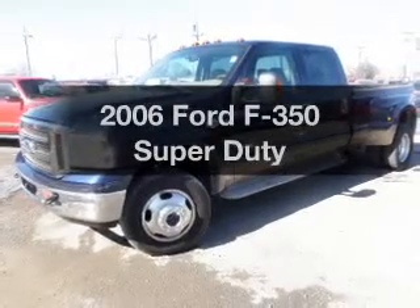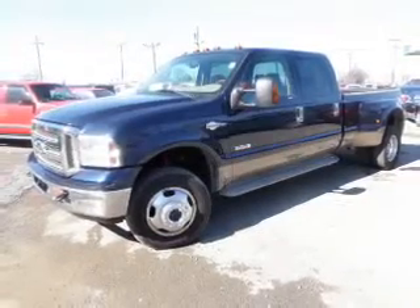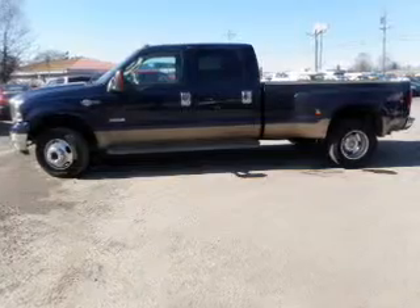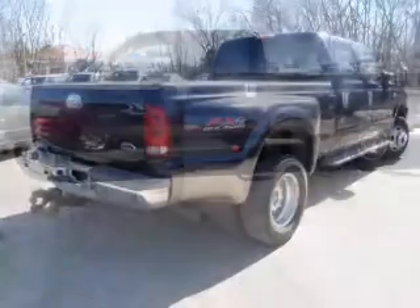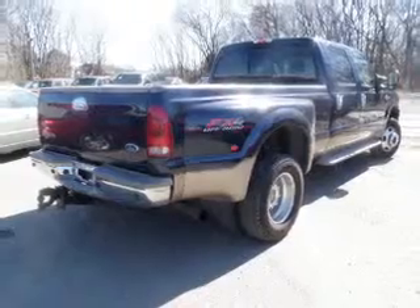Presenting the 2006 Ford F-350 — this is the set of wheels you've been looking for. With a powerful 8-cylinder engine that responds smoothly to its automatic transmission, premium wheels lend a distinctive appearance.